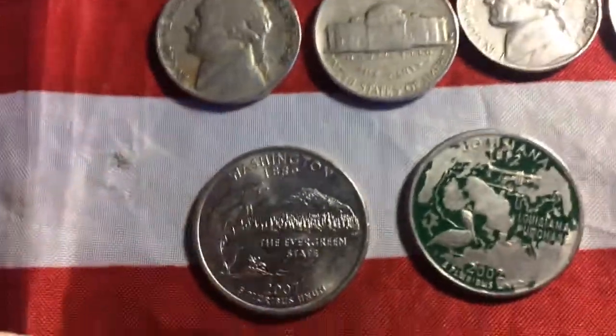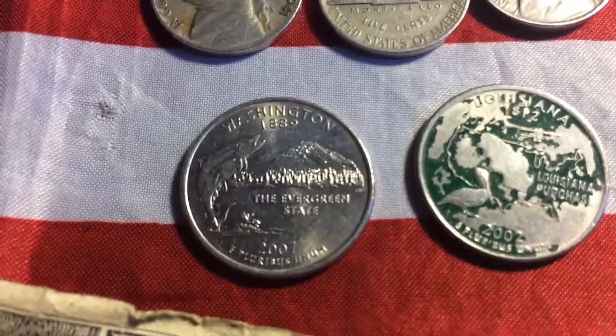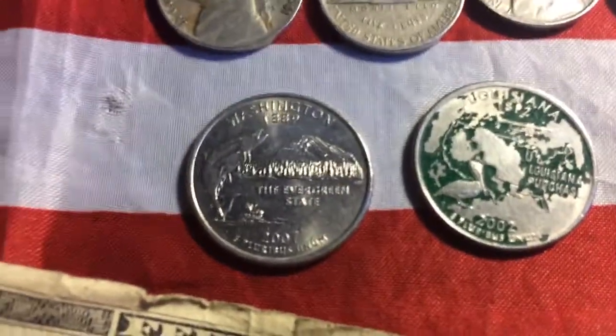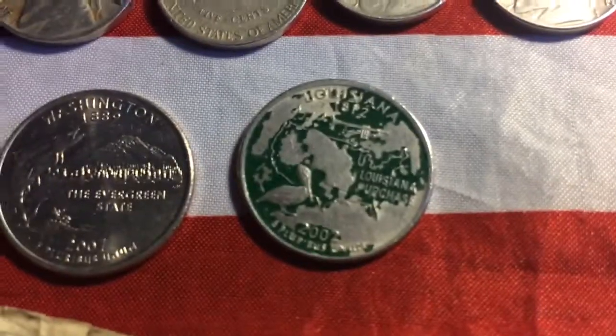I've been looking through some of my coins and I don't have a Washington State Quarter Philadelphia. But now I do, so I'm going to put it in the collection.